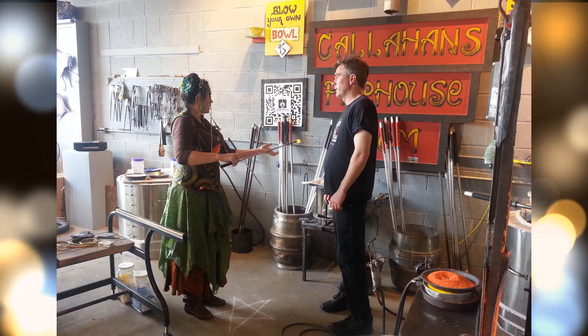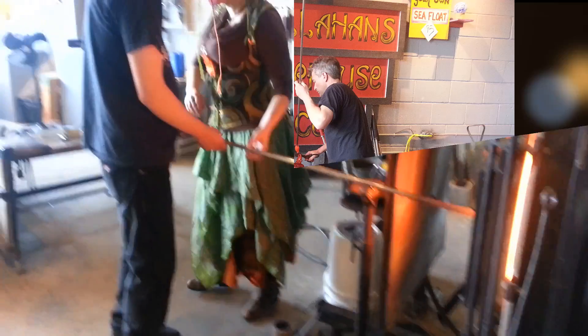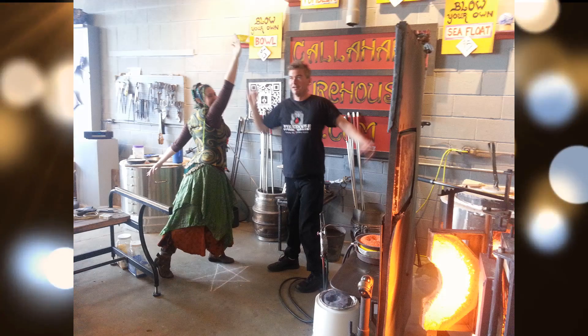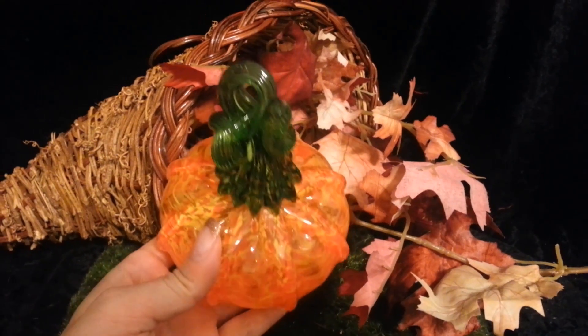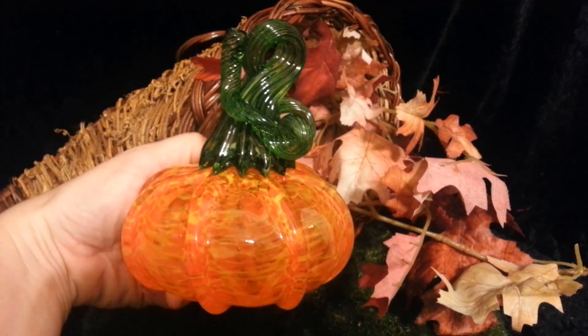Time for a green stem — a small dollop into the furnace. Callahan himself twisted it around and snapped it off. High five, we're done! Here's my completed beautiful bright pumpkin. It will make the perfect table decoration for the upcoming feast.